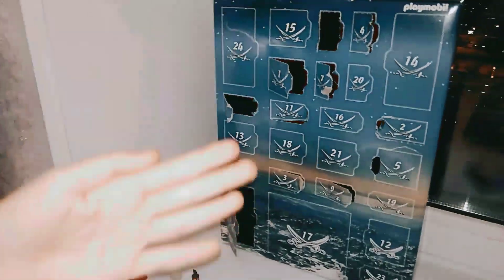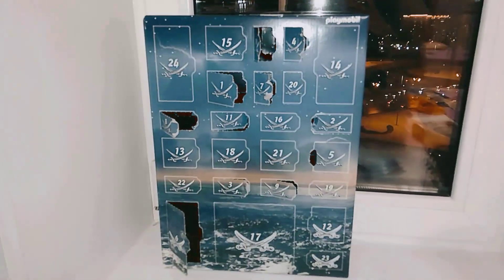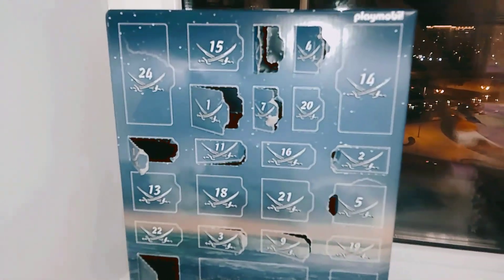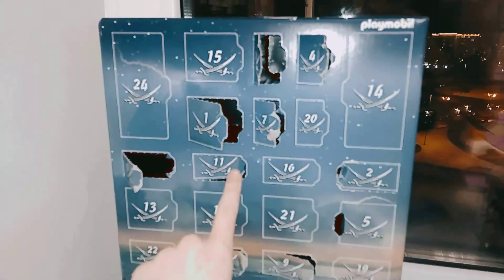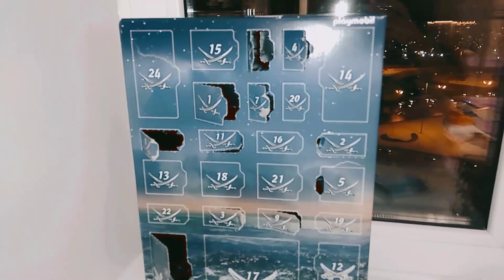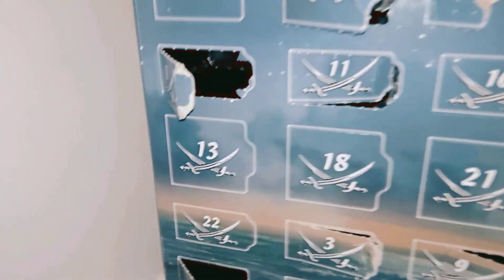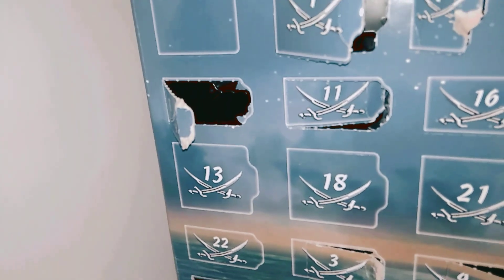Hello, my dear subscribers and people who didn't subscribe on my channel yet. Today I'll show you the unboxing with Rivergo from Glamourville advanced calendar, and today I'll be unboxing with baths and I'll show my thirteenth door of it.